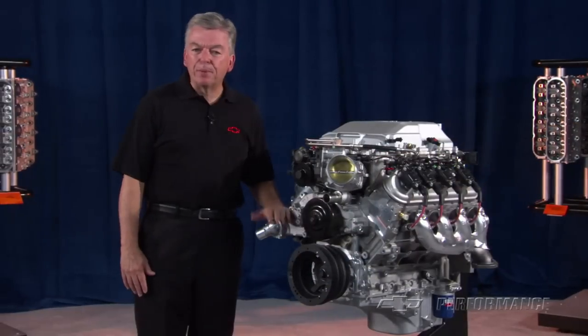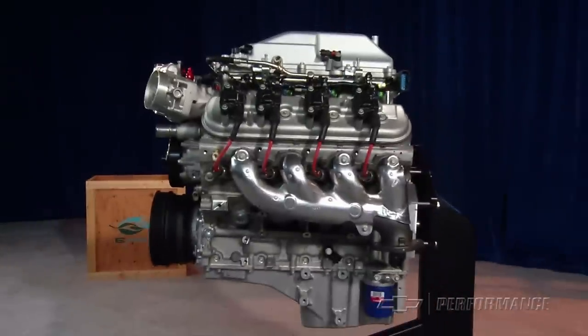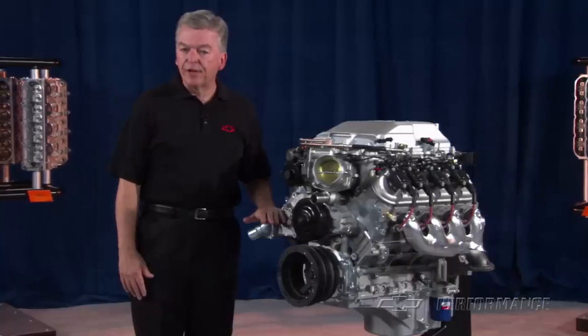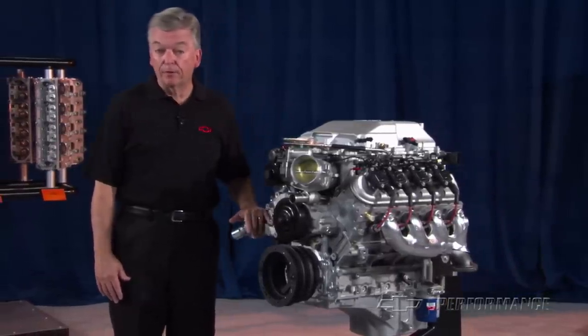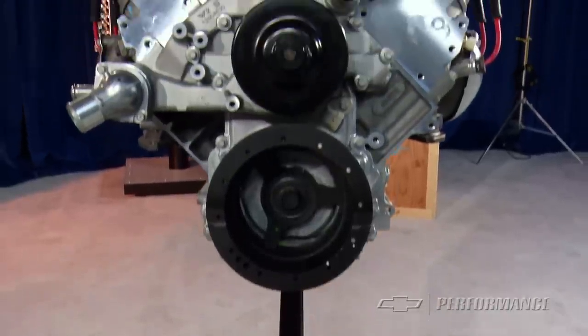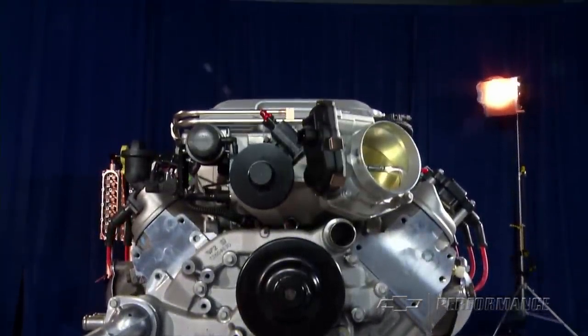Refined horsepower — that's the best description I can give you that sums up the supercharged 6.2-liter LSA engine that is standard in the Cadillac CTS-V and the upcoming ZL1 Camaro. It's smooth, quiet, and well-balanced, all the while delivering breathtaking power when you need it.